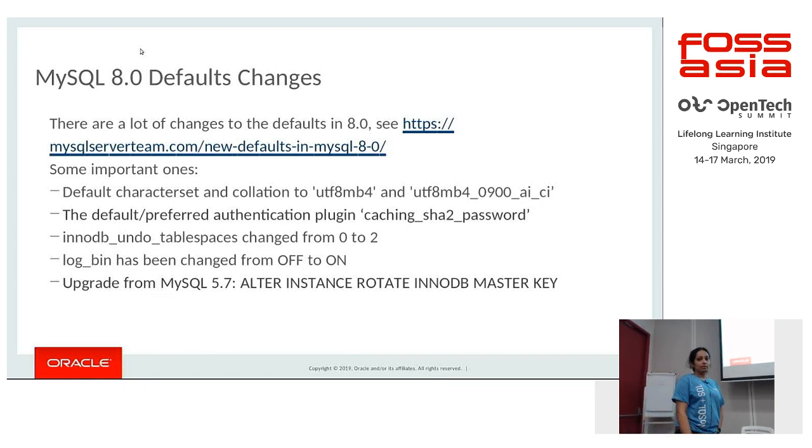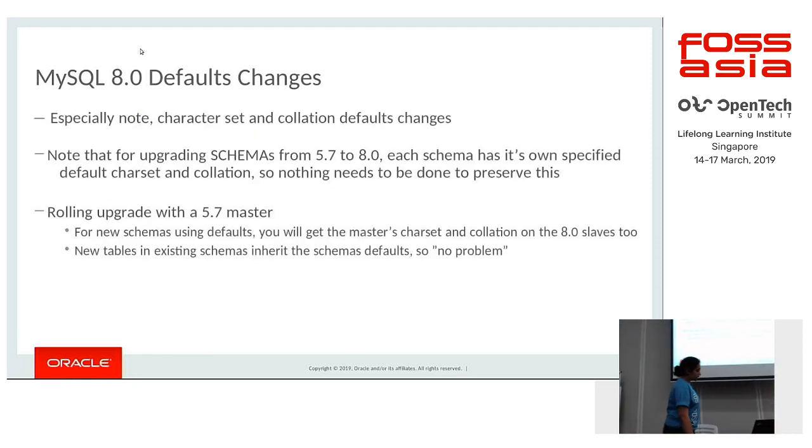As mentioned by Narendra, log_bin has changed from OFF to ON by default. Also, in order to work well when upgrading from 5.7, you will need to do an ALTER INSTANCE ROTATE INNODB MASTER KEY, which re-encrypts your master key and stores it back to your tablespace.